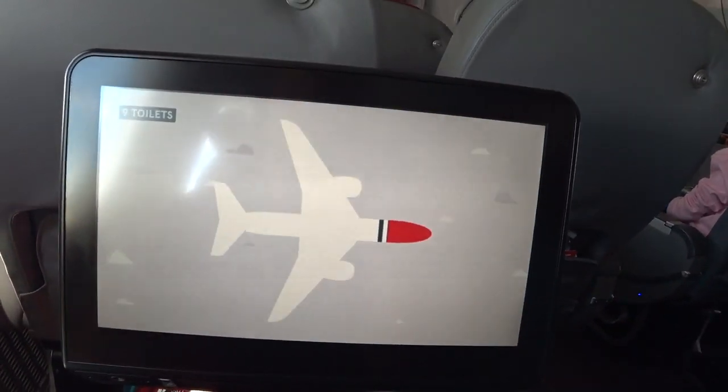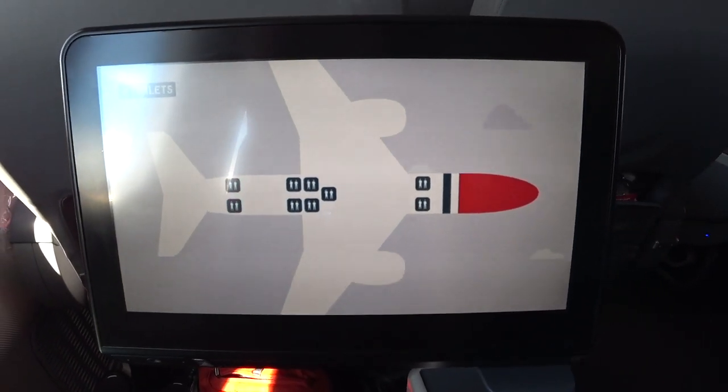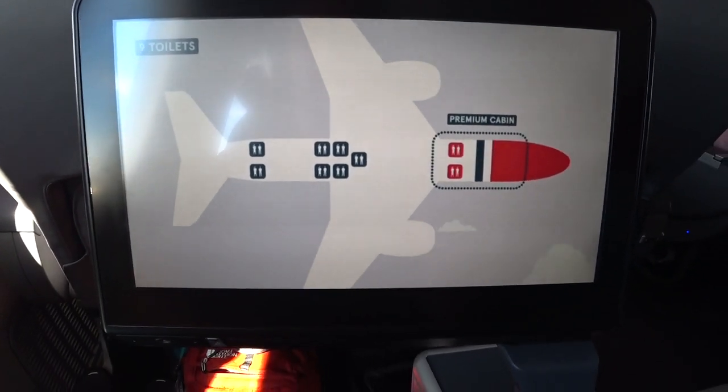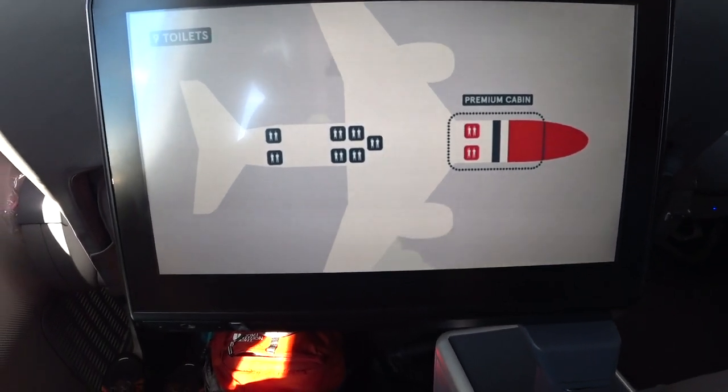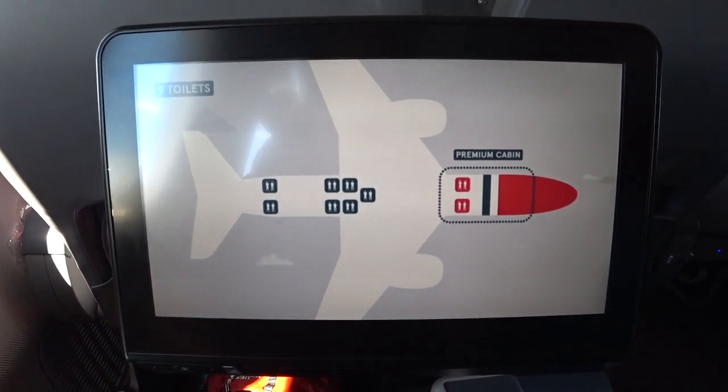For instance, this plane has nine toilets: there are two in front, five in the middle, and two in the back. Please observe that the lavatories in the premium section are reserved for passengers in our premium cabin. We kindly ask you to use the lavatories located in your cabin of service.